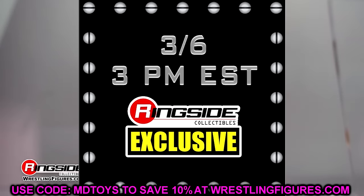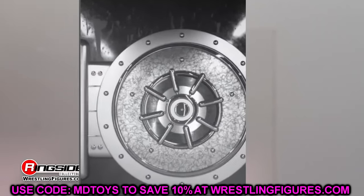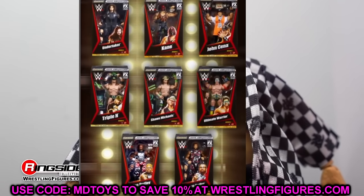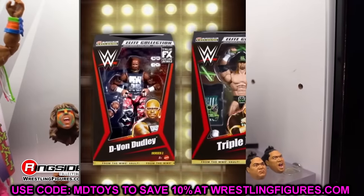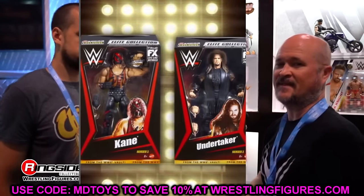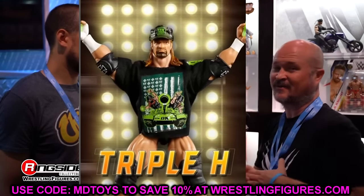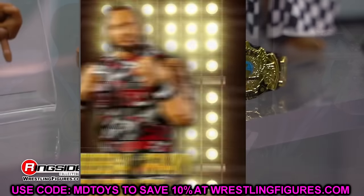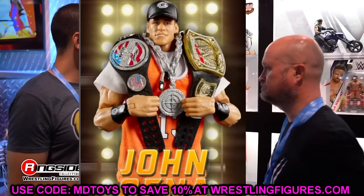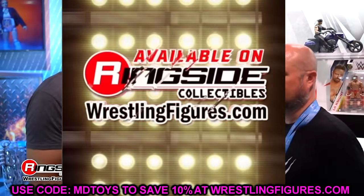They posted up: introducing the Ringside Collectibles Exclusive Series Number One — From the Vault WWE Elite Series. Introducing Mattel WWE Elite From the Vault Ringside Exclusive Series Number One, available only at wrestlingfigures.com. Use code MD Toys to save 10%. This set includes Kane, Undertaker, DX Triple H, DX Shawn Michaels, Ultimate Warrior, John Cena, and the Dudley Boys — Bubba Ray Dudley and D-Von Dudley. These are up for pre-order right now.